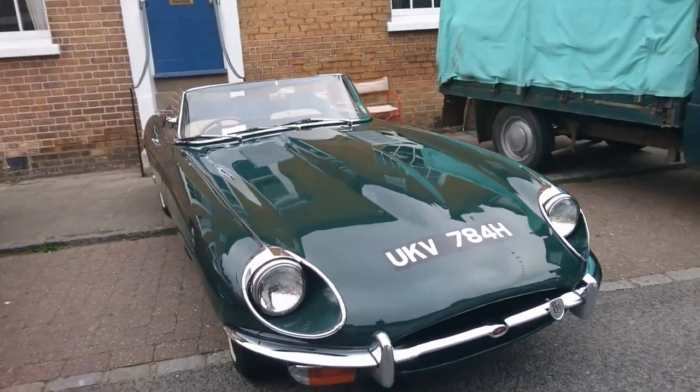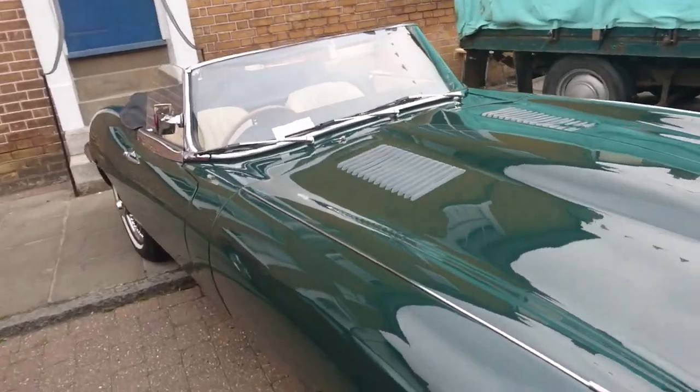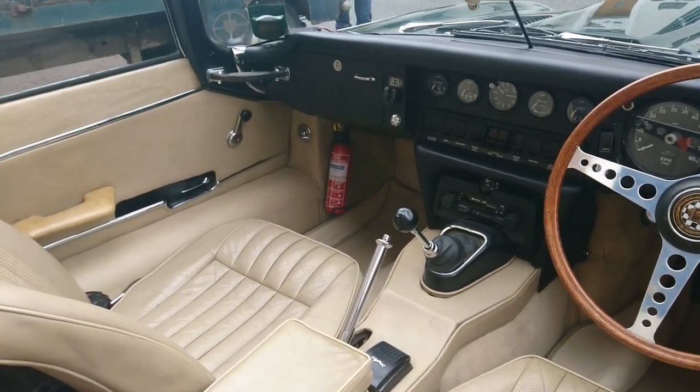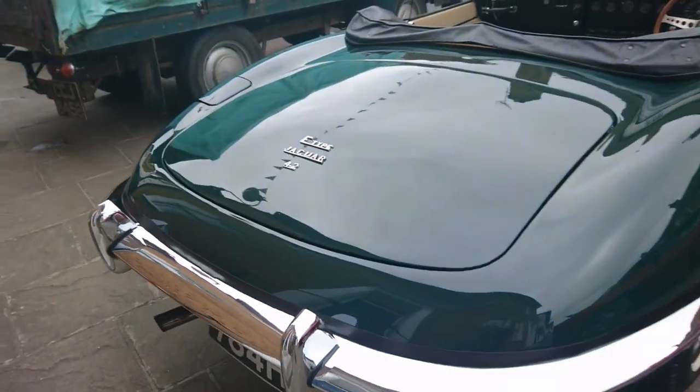1969-70 Jaguar E-Type Series 2 — dark green with a beige leather interior. I do like a nice beige leather interior, viewers. 4.2.